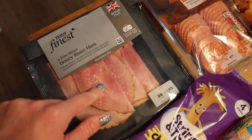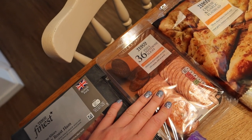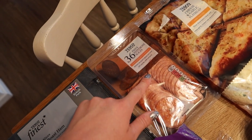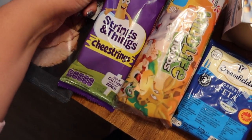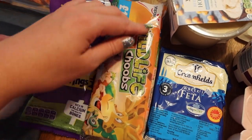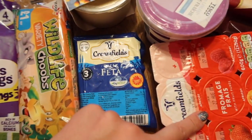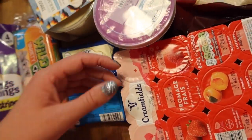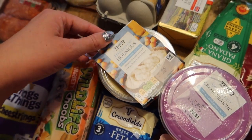Over here we have some honey roast ham, which was on offer and is better quality. I got some pizza pepperoni slices for the pizza, and I'm also going to do some puff pastry pinwheels with these. I have some cheese and garlic flatbread, some cheese strings for the kids' packed lunches, some yogurt tubes for Bill's packed lunches, some feta, normal fromage frais yogurts, some low fat crème fraîche, and a massive tub of reduced fat hummus.